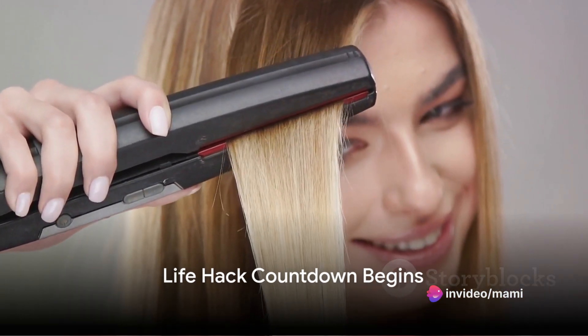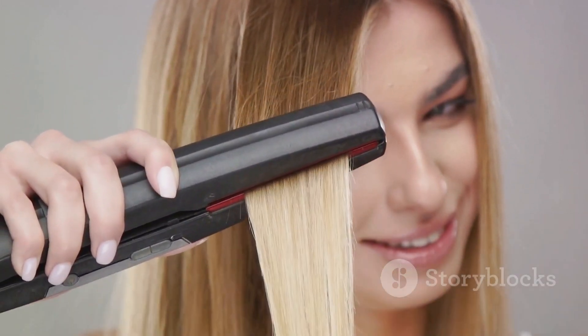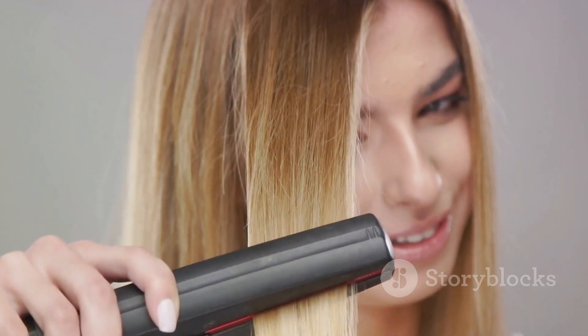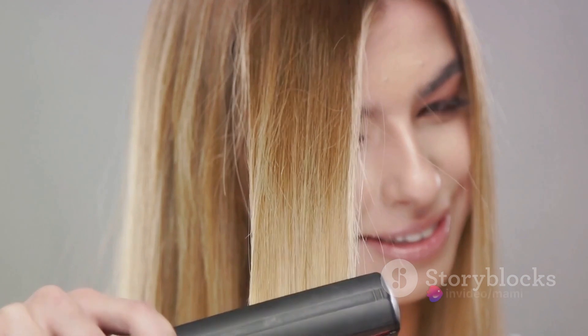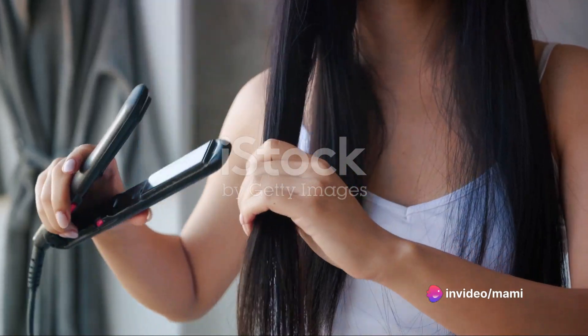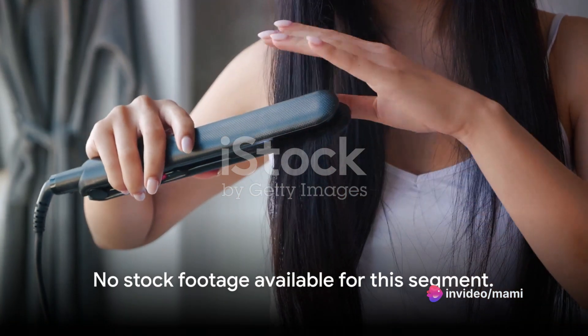Starting with number 10: have you tried using a hair straightener to iron your clothes? It's a genius trick for those small wrinkles you spot just as you're about to step out. It's perfect for delicate fabrics that a traditional iron might ruin — a quick pass with the straightener and you're wrinkle-free and ready to go.